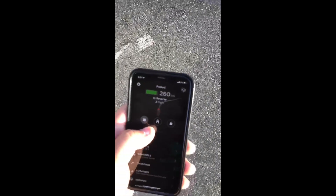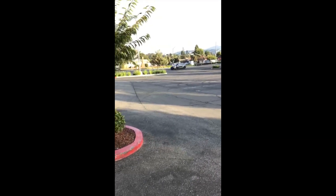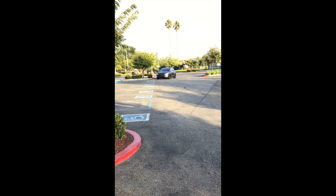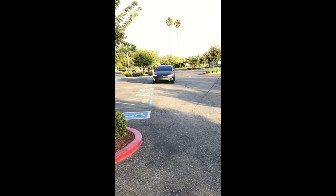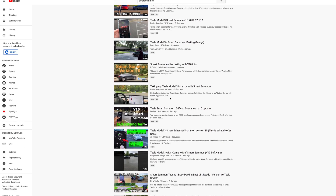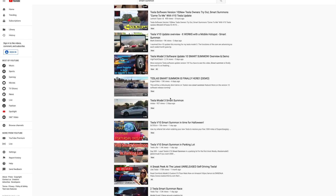Smart summon is the ability to have your car summoned to you in a parking lot — say when it's raining, your hands are full, or you can't get out to the vehicle. Smart summon will intelligently pull out from the parking spot, navigate through the parking lot, and come to your geo location. There are tons of videos hitting the internet right now about smart summon demos, but one thing that's being left out is the safety aspect, and we're going to talk about it.